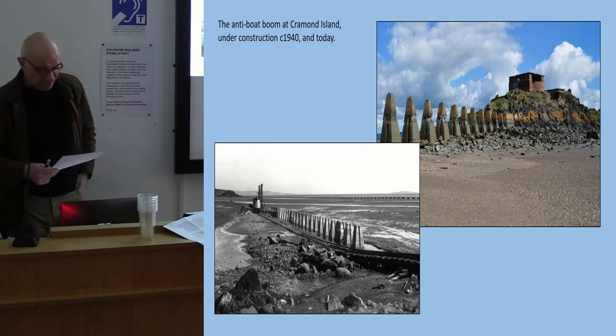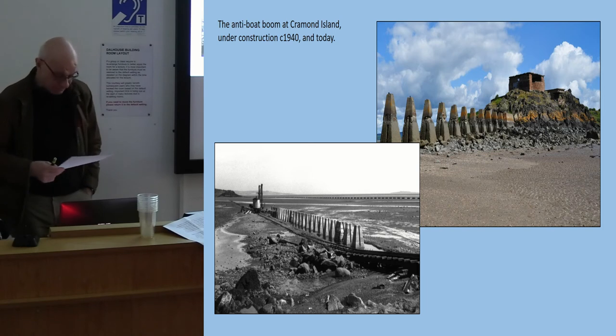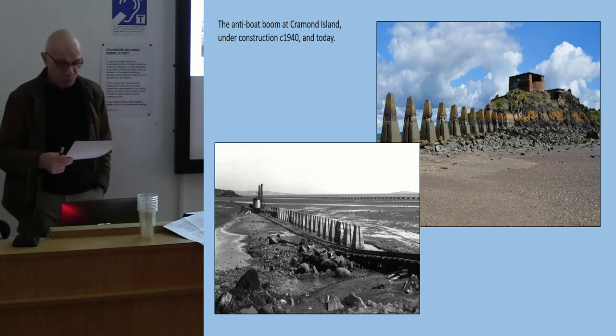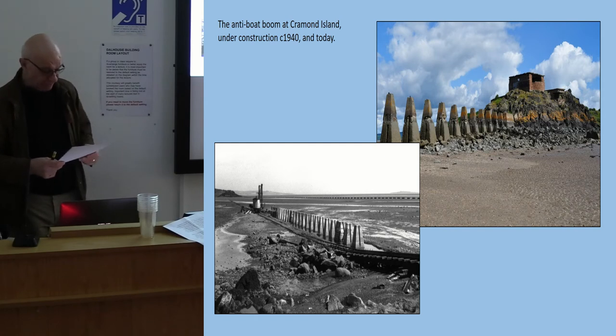Hydrophones were placed in four lines at the mouth of the estuary to listen for the sounds of submarines, and there were also anti-submarine nets. The so-called Fidra Gap, which couldn't be seen on the map, could be closed temporarily using nets towed by trawlers to provide a safe area for the fleet to exercise.